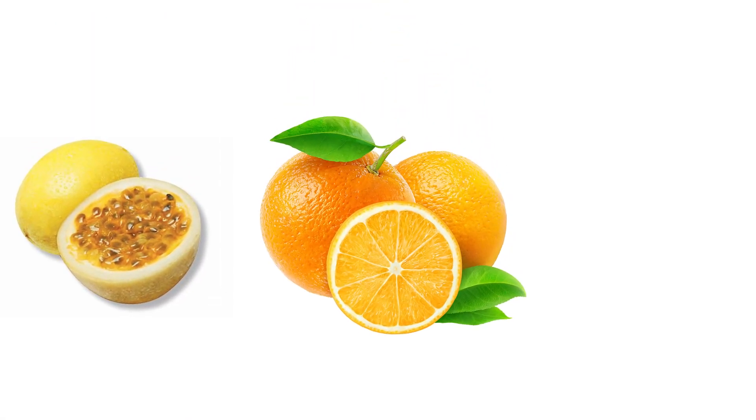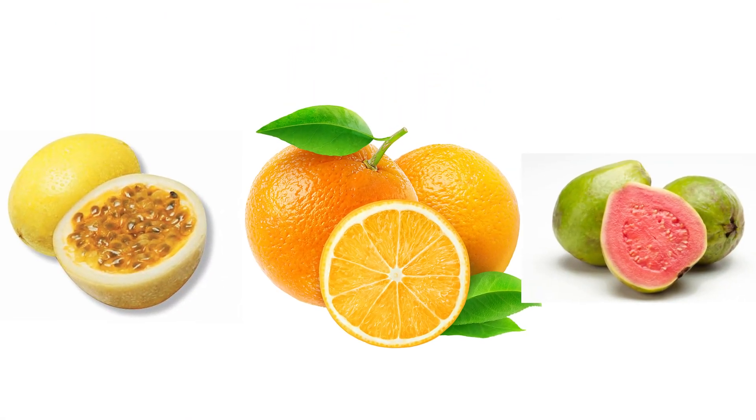So this is a Pog beer — P-O-G. Not that game that the kids played in the 90s with the milk cap things and the big metal slammer things. No, I'm talking about a Pog beer: passion fruit, orange, and guava. Yeah, it's been quite a while — probably at least a year, year and a half since the last time I had a Pog beer.